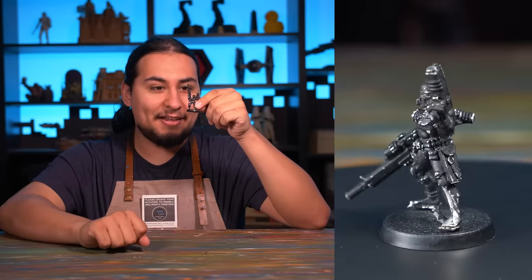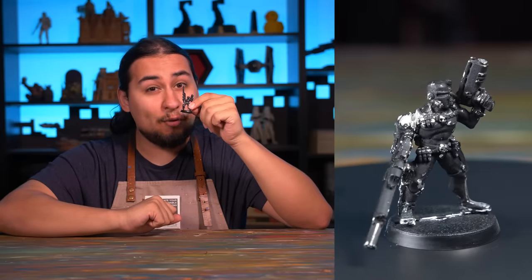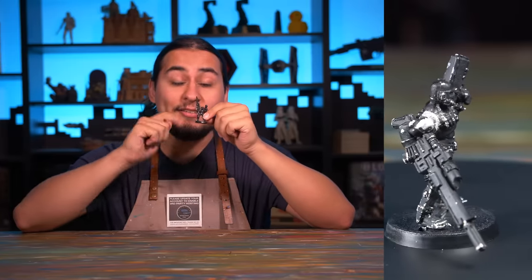Hey guys, Jay here. Welcome to Eons of Battle. The other day I was perusing eBay and I found this little fella. I was actually looking for the old assassin models. I got this guy in the hopes that it would snowball into the full set. The reason I was looking for these old assassin models is the other day I was at a used bookstore, and I came across this old codex.